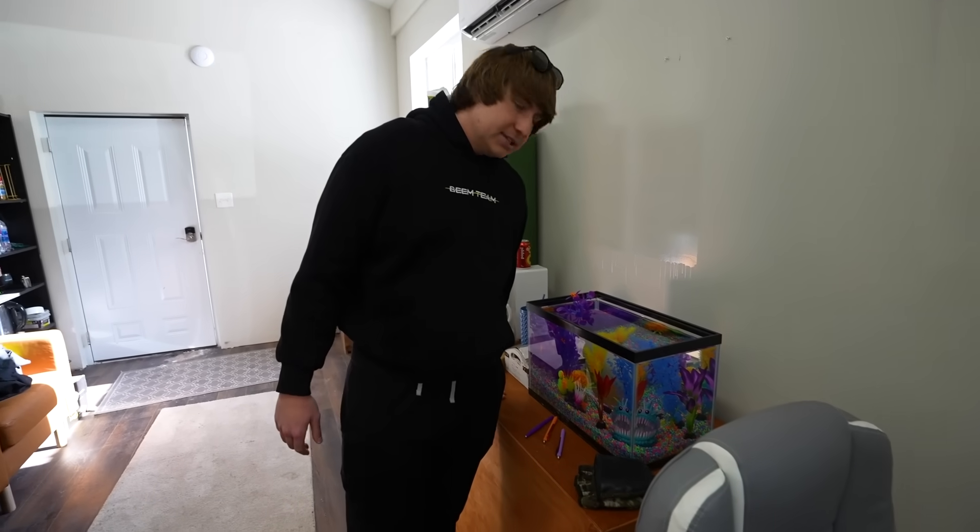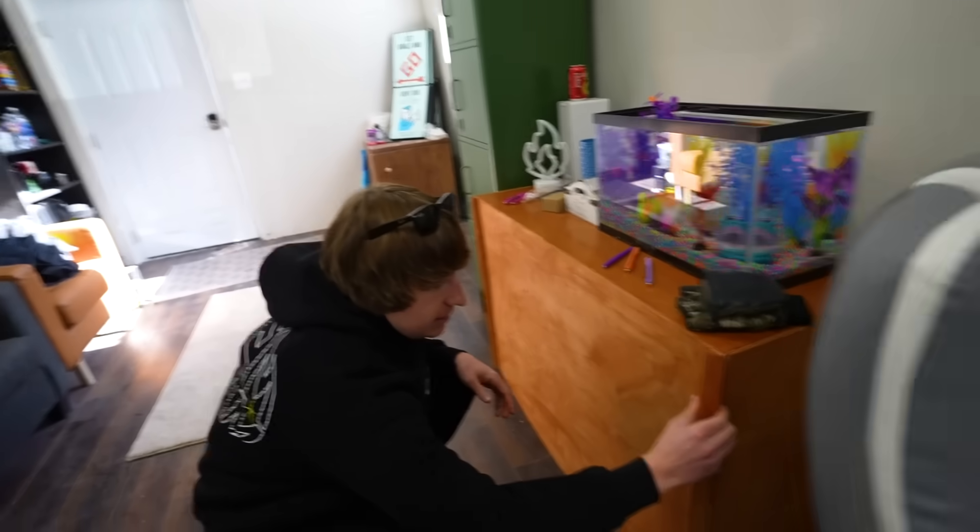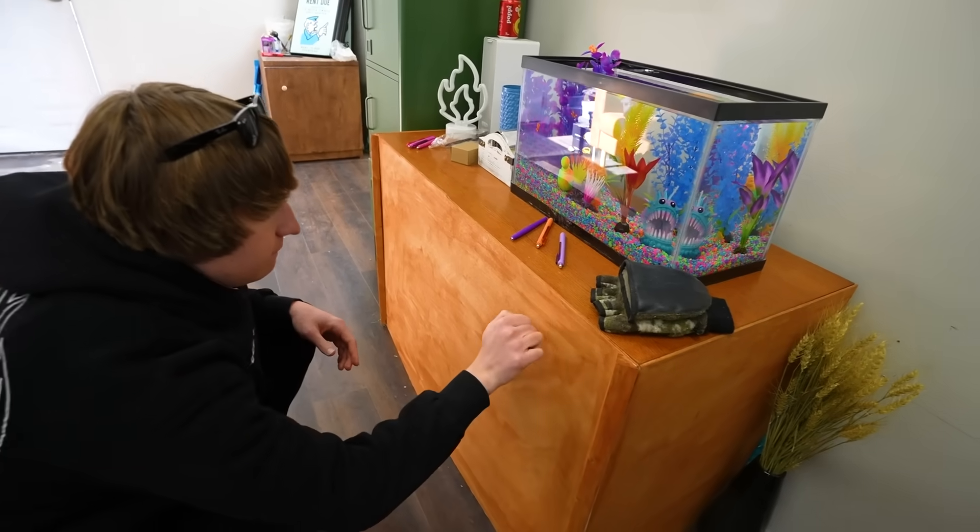We've got a little fish tank right here. I don't see any fish, so that's kind of suspicious — maybe they're trying to throw me off with that. How does this open? It sounds hollow, but it'd be really hard to fit inside of this. He literally just knocked on my hidden room.